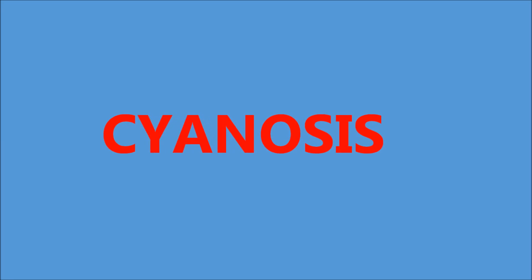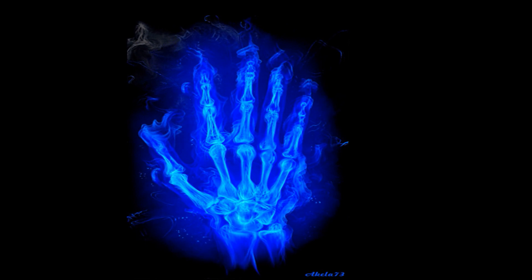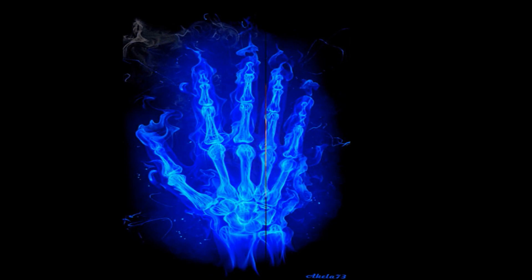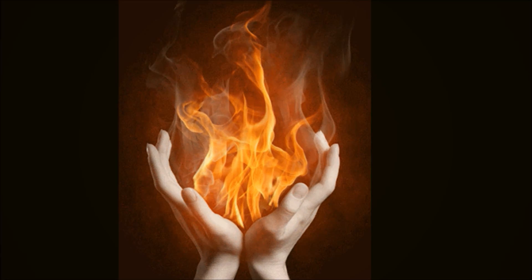Now let's take a look at bluish nails. The medical term for blue fingernails is cyanosis, and it can be a sign of various disorders, so it should be checked out. Whilst very cold temperatures can temporarily slow the flow of blood through the skin leading to a bluish color, this should go away once you warm up. It can also be a sign of Raynaud's disease.